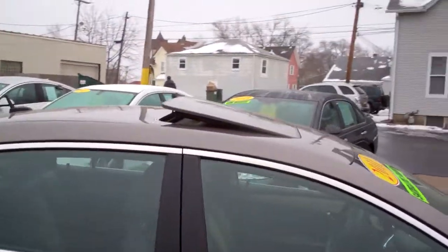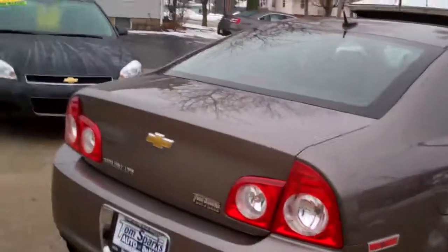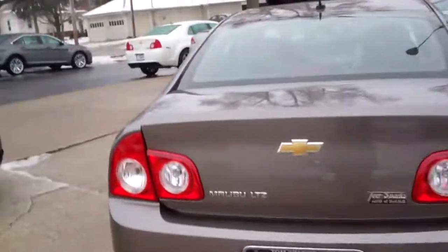Mocha steel metallic, nice sunroof up on top, kind of a smoke glass to this vehicle. Looks good on it. We got remote access into the trunk, keyless entry and remote start. You're going to like that this time of year.